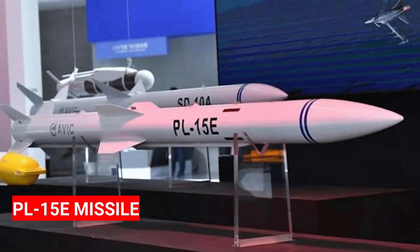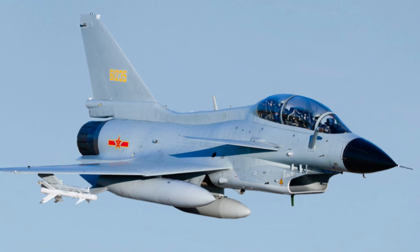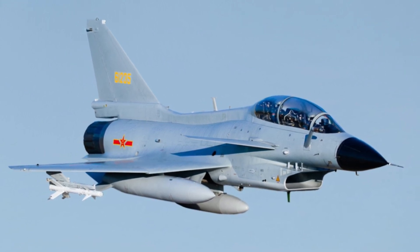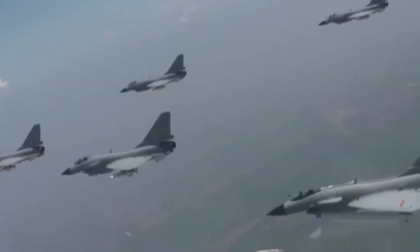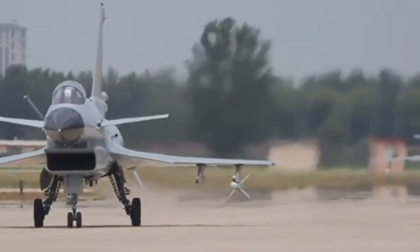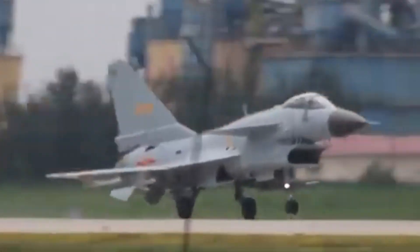The PL-15E is a long-range air-to-air missile designed to shoot down enemy aircraft from far away at a speed of Mach 5. Its range is up to 145 kilometers, while the domestic variant for the PLA Air Force reaches up to 200 kilometers. The PL-15E uses an AESA seeker to lock onto targets and can receive mid-flight updates from the KLJ-7A airborne radar used by J-10C, JF-17 Block III, and J-20 fighter jets.